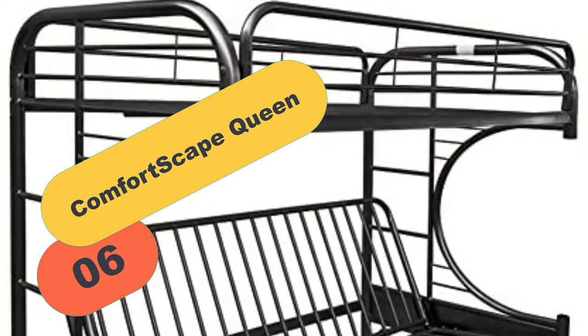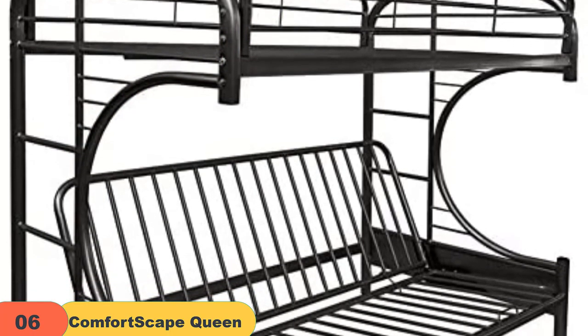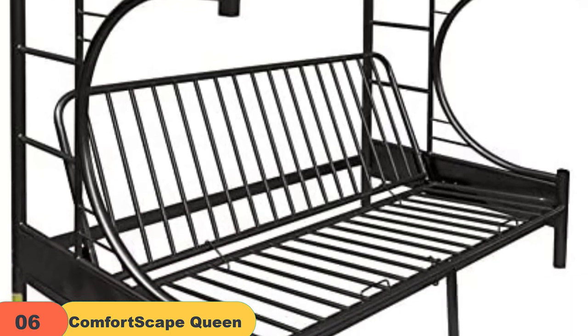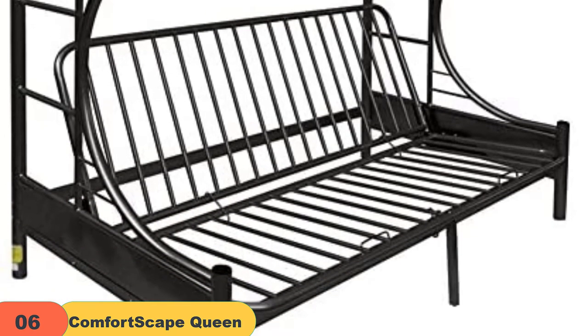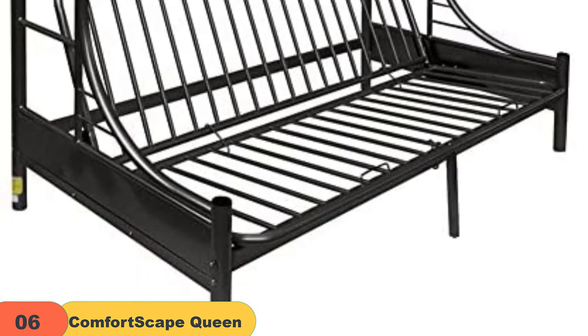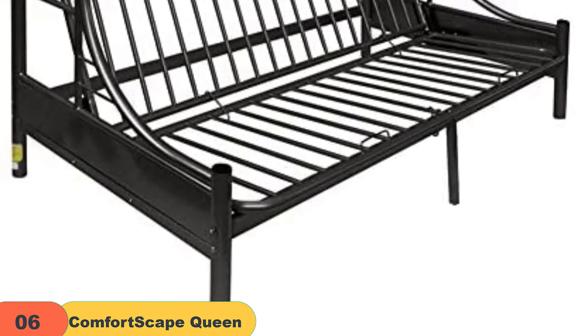At number 6 on our list, we have the Comfortscape Queen. Coming in different sizes, this is one of the best twin size futon bunk beds from Comfortscape. The whole product is designed to provide great safety and security to the user and also saves a lot of space in the room. Coming with a money-back guarantee, it could become one of the most lucrative products to splurge on.